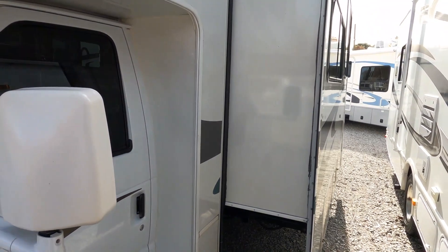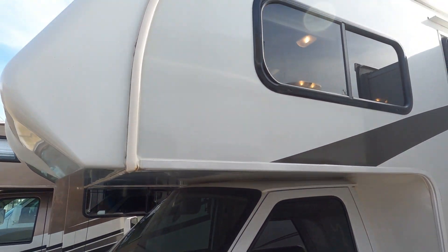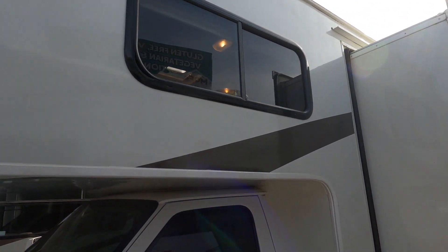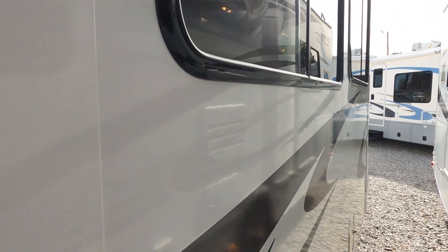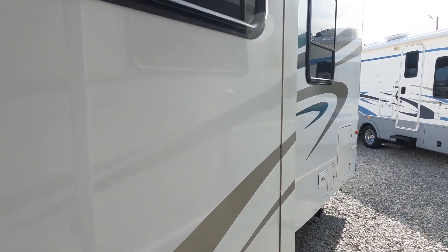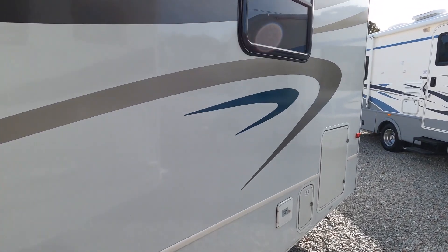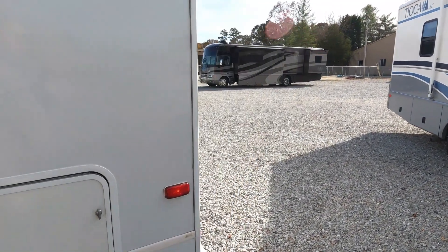Just a good-looking motorhome. The stripes and finish for an '07 look amazing — no delamination. Jayco back then was a really unique company: 80% of their factory workforce were either Amish or Mennonite, so you can imagine the build quality that goes into each and every Jayco product, especially back then.